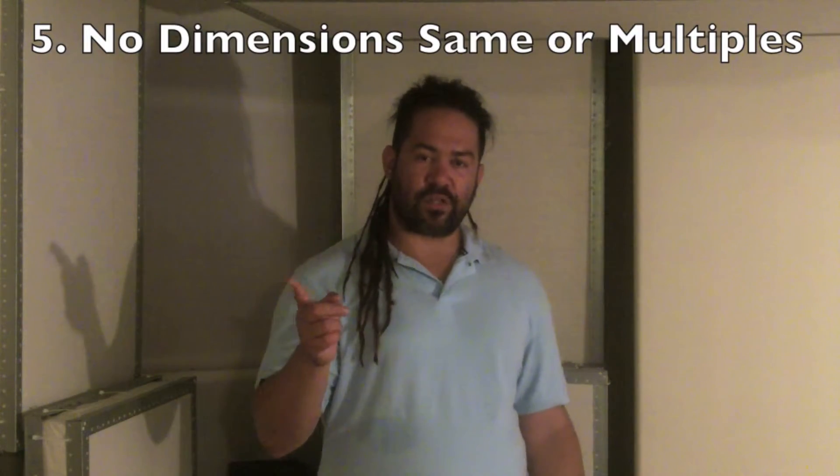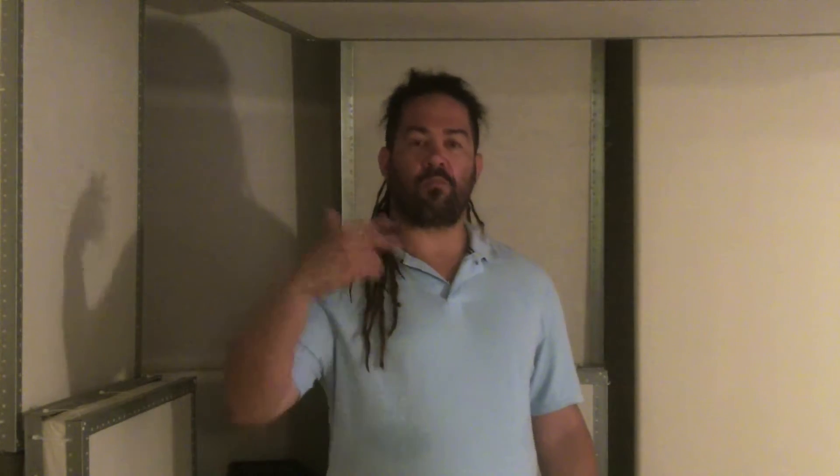No two dimensions should be the same or multiples of each other. So if your room is 11 feet wide, it shouldn't be 22 feet long and have an 11-foot ceiling. You need to break those dimensions up if you can.